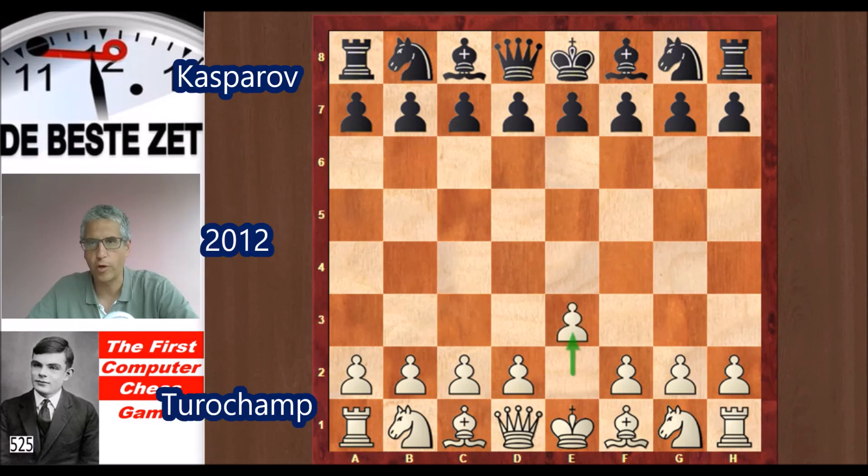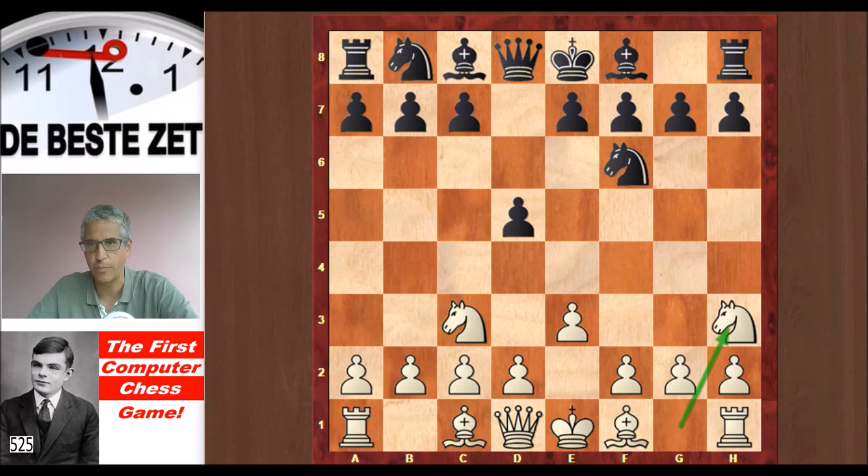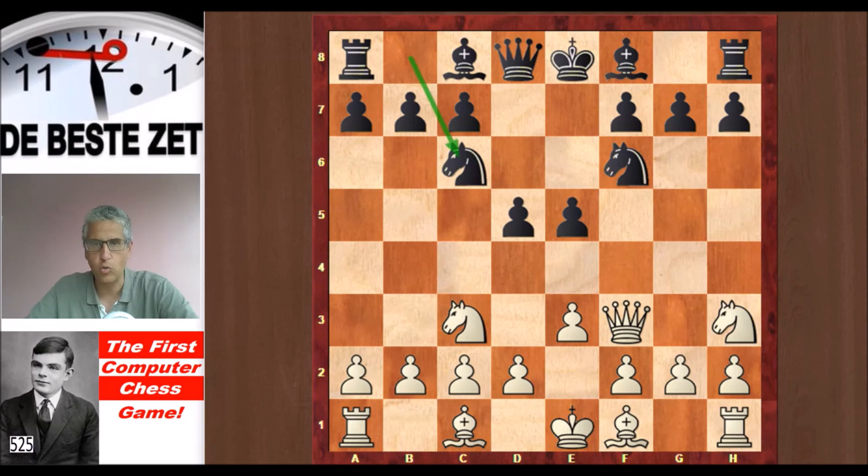e3 instead of e4, as Turochamp played in 1952. Nf6 from Kasparov. Nc3, d5. Nh3 — Kasparov commented that this was not the best move. e5 grabbing the center. Qf3. Nc6. And look at this move: Bishop d3. Turochamp did not make this type of move in 1952, but it did in the reconstructed version of 2012.